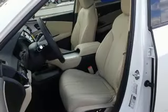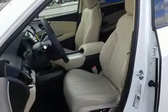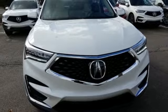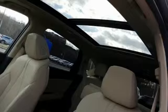Front heated sports seats, turbo inline four-cylinder engine, power sliding and tilting sunroof, gas pressurized shocks, and automatic transmission.